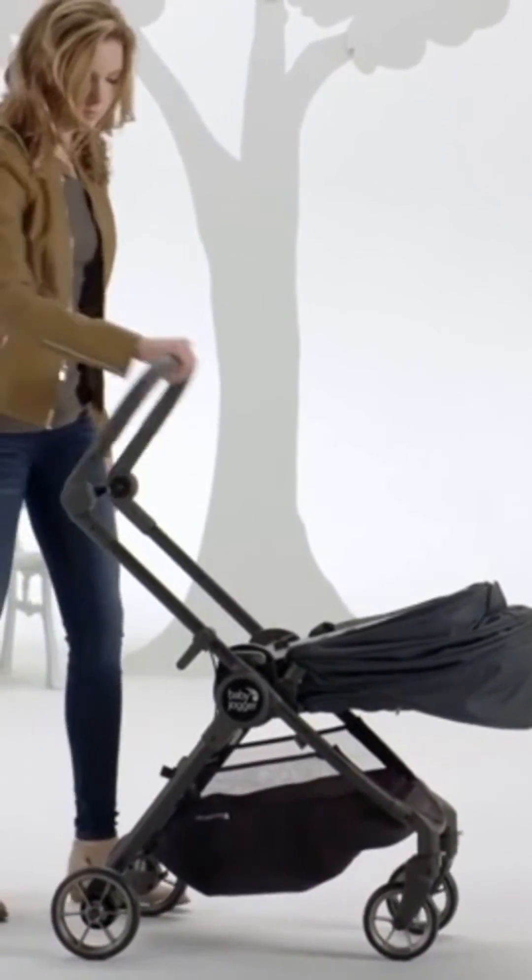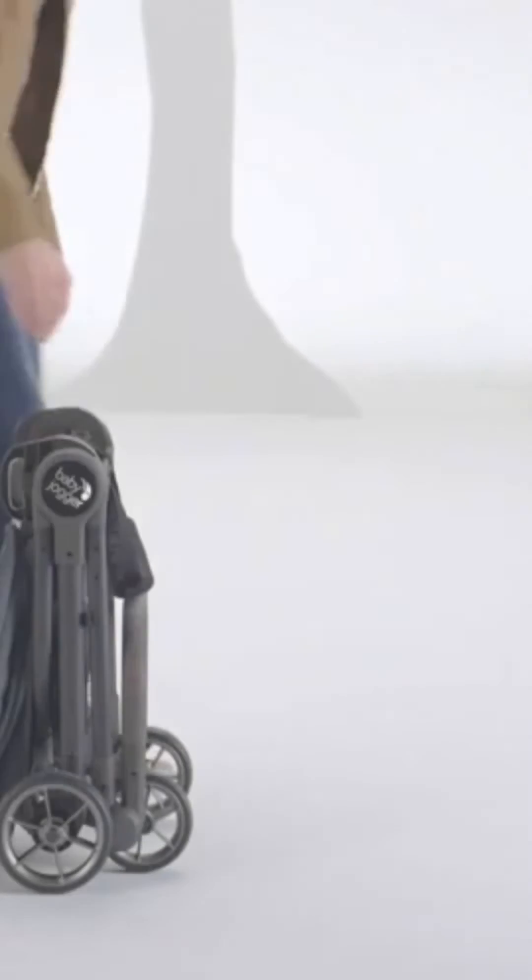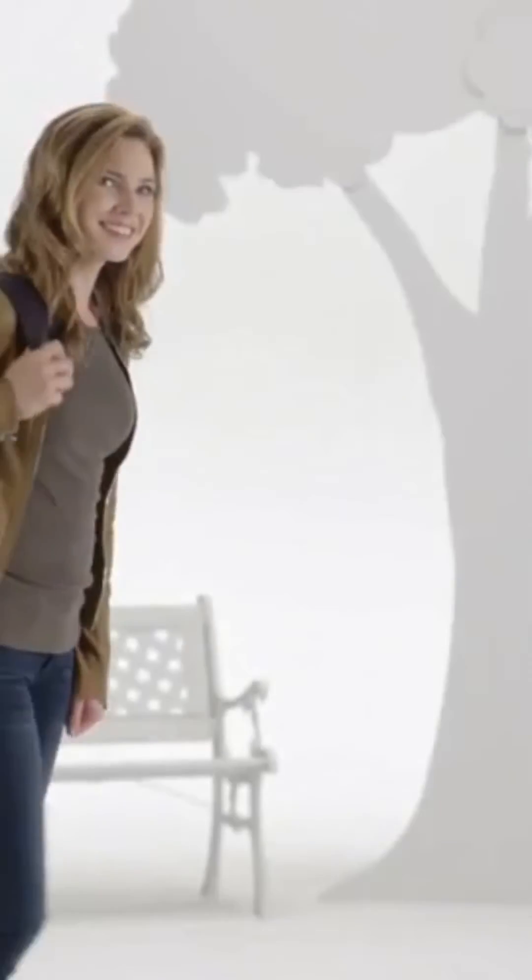It also includes an auto lock, an integrated carry handle, a detachable shoulder strap, and a backpack style carry bag for easy transport.